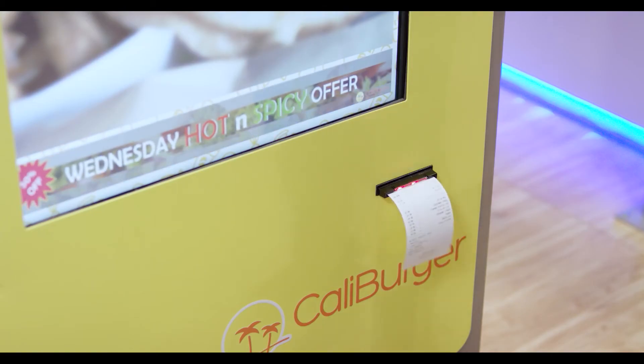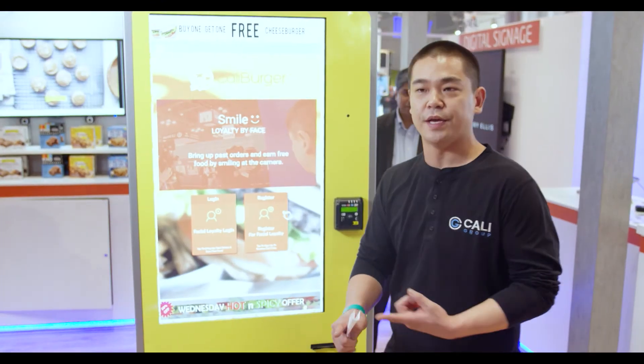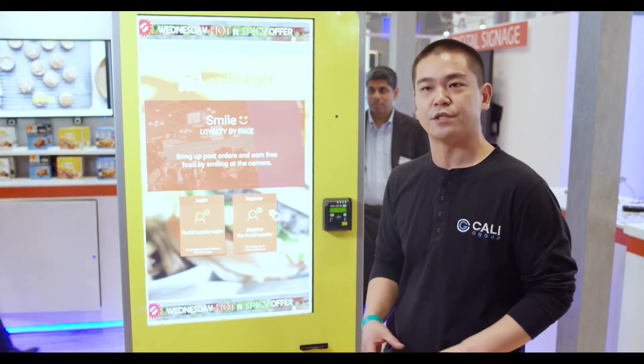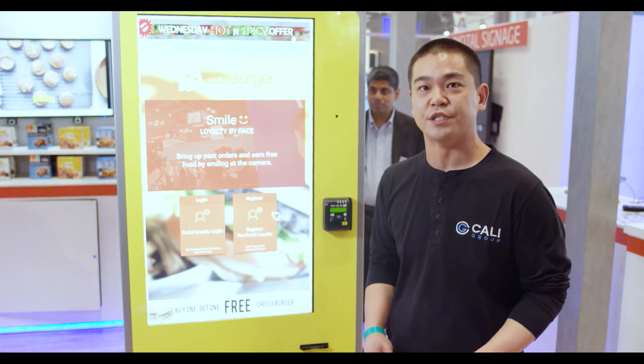On the back end, we get demographic analytics, including age and gender. That goes to our marketing department along with the transactional data so that they're able to make smarter decisions.